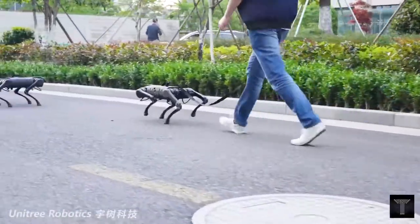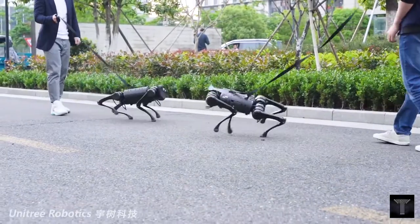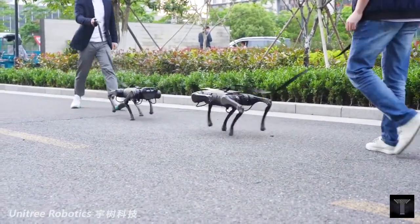Walking isn't the only thing they can do. Videos show them performing all kinds of jumps and flips, thanks to flexible joints and a strong motor.